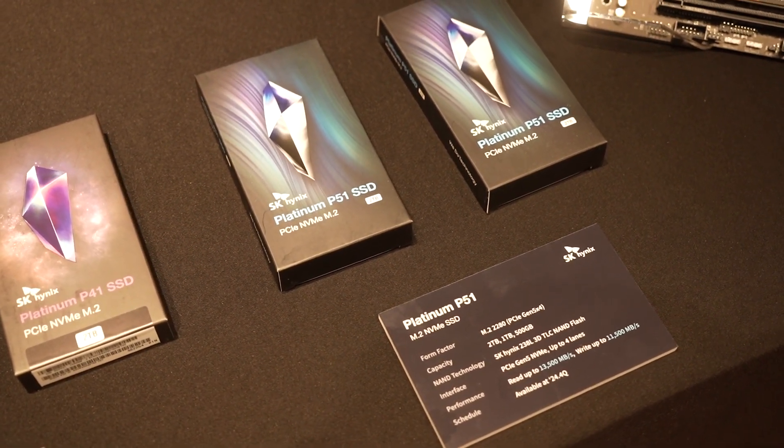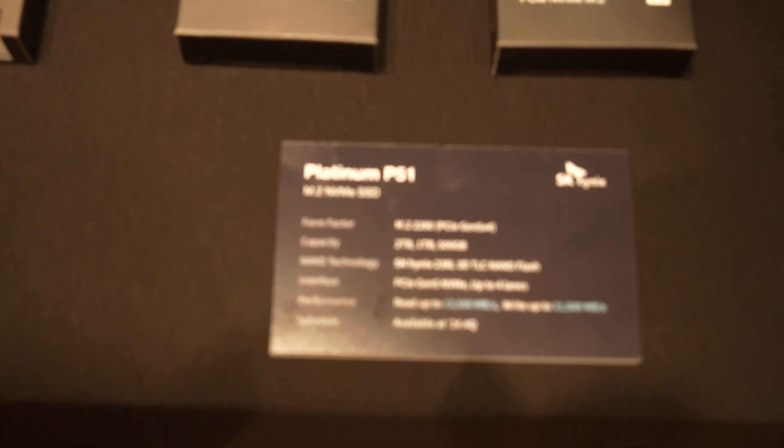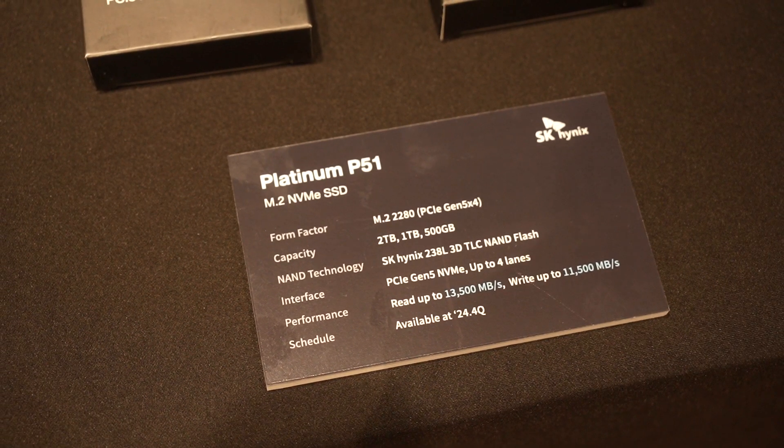Have a look at this P51 NVMe SSD. It's using the latest PCIe Gen 5 x4 lanes and we can get 13,500 MB per second sequential read and 11,500 MB per second sequential write speeds.